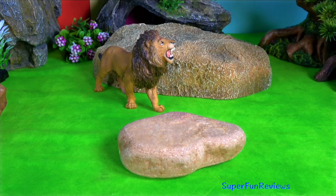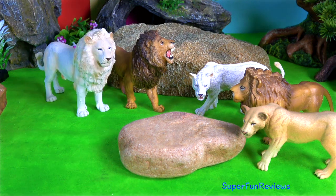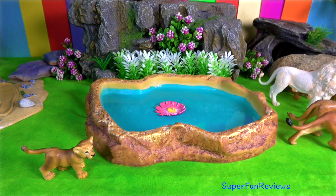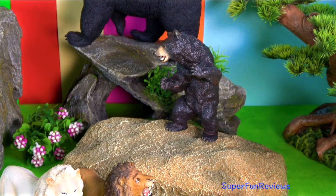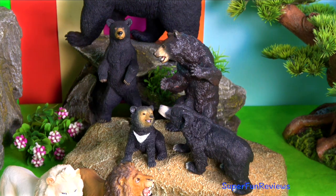Hi, it's Kerry. In part one we saw the amazing lions and the black bears. In part two you get to see the awesome jaguars and Asian elephants and African elephants.